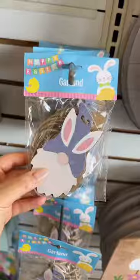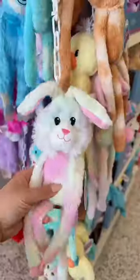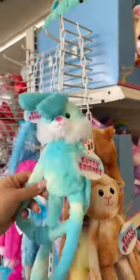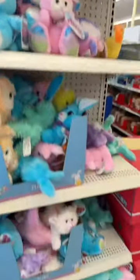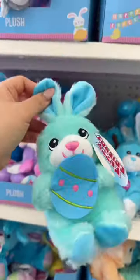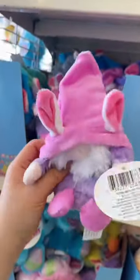They have Easter decor up — loving the sign. If you love gnomes, there's plenty. Poppy Easter! They have these cute hanging bunny versions, like these hanging monkeys — so cute. Their hands have velcro. They've got a whole bunch of Easter bunny stuffed animals. So cute — if you're a gnome lover, only a dollar twenty-five.